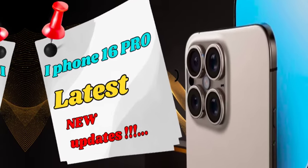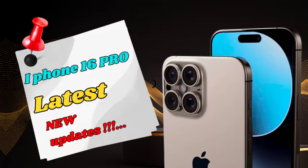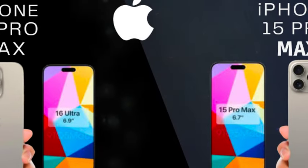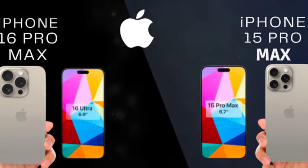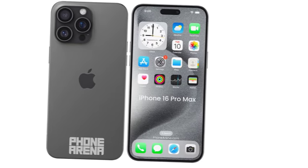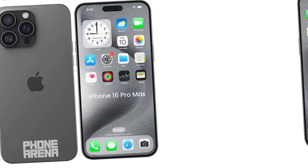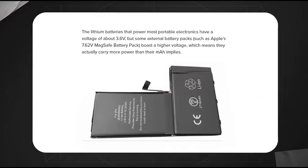The iPhone 16 Pro models are anticipated to implement border reduction structure technology, allowing for slimmer bezels. This technology facilitates a more compact layout of the internal circuitry, enabling thinner bezels while maintaining display performance and contributing to a sleek device design.